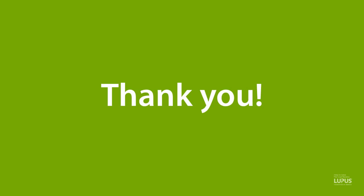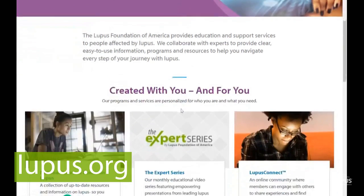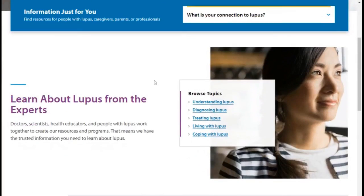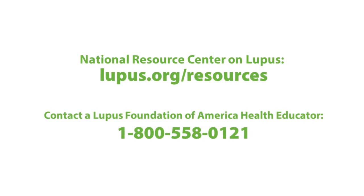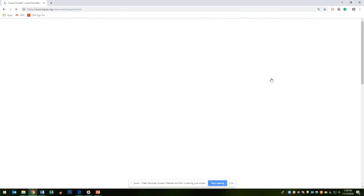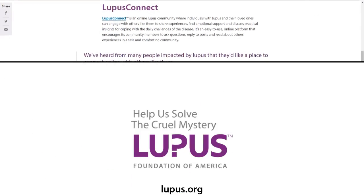Thank you very much for joining us. We appreciate all the great information that you shared about skin lupus. For those listening in, we invite you to check out additional segments of the Expert Series at lupus.org. If you would like to learn more about living well with lupus, you can find additional resources on the National Resource Center on Lupus, or you can call one of our health educators at 1-800-558-0121. Or, if you would like to connect with others who are impacted by lupus, check out our online community, Lupus Connect, where you can talk with others, find emotional support, and discuss practical insights for coping with the daily challenges of lupus.